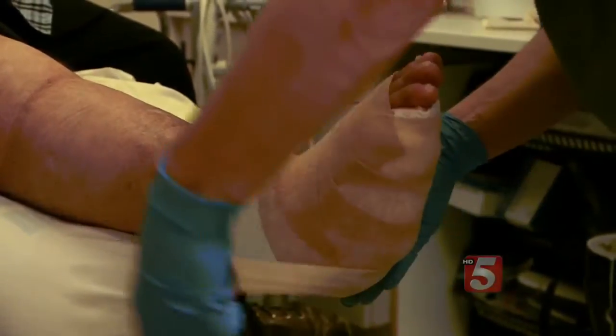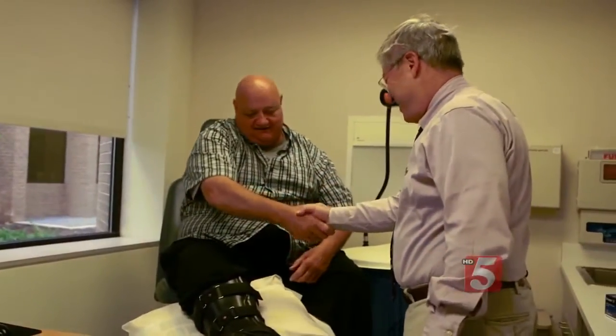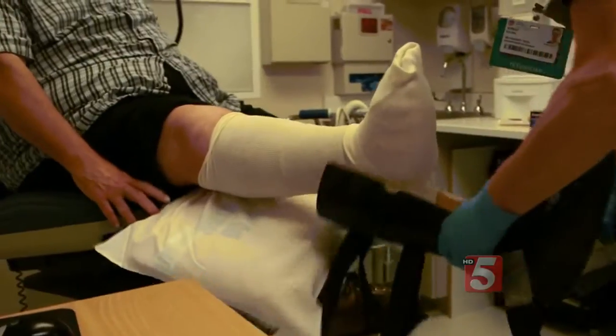That's nerve damage so severe he couldn't tell when there was pain in his foot. Because it doesn't hurt, they keep walking on it, and they don't get the feedback that they've got a problem.